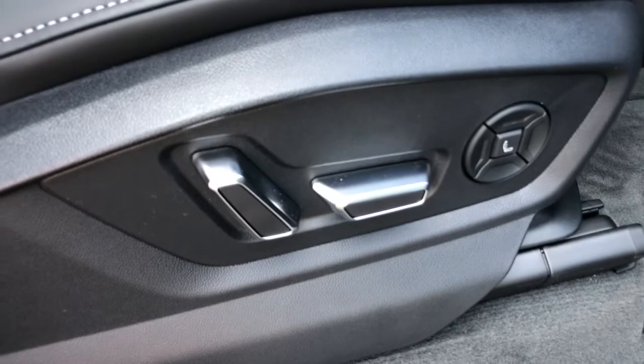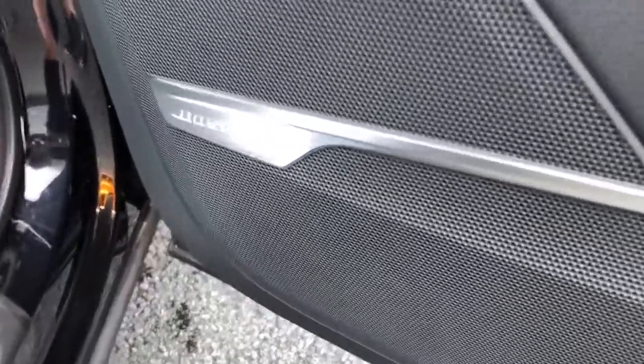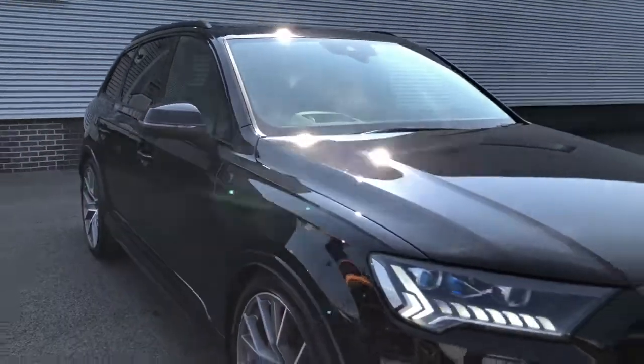Finally, this vehicle features the Bose surround sound system. For more information on this brand new Audi SQ7, please give us a call here at Stoke Audi on 01782 488 205. Thank you for watching.